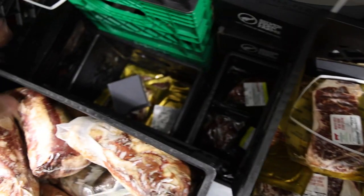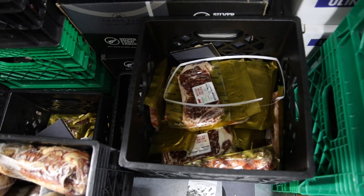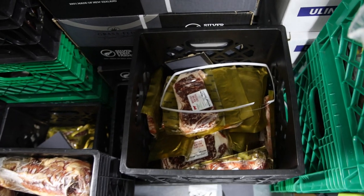I'm going to put the Wagyu strip steaks and Wagyu ribeye steaks on sale because we're getting some more in this week. So if you guys want a really good deal on those, keep an eye out today.